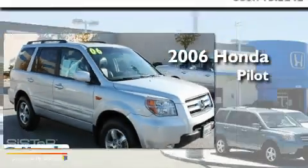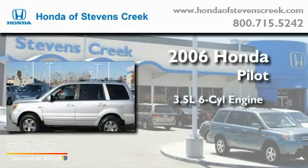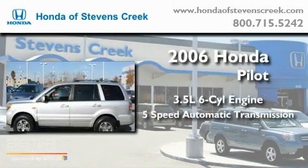This is a 2006 Honda Pilot. It has a 3.5-liter, six-cylinder engine and a five-speed automatic transmission.